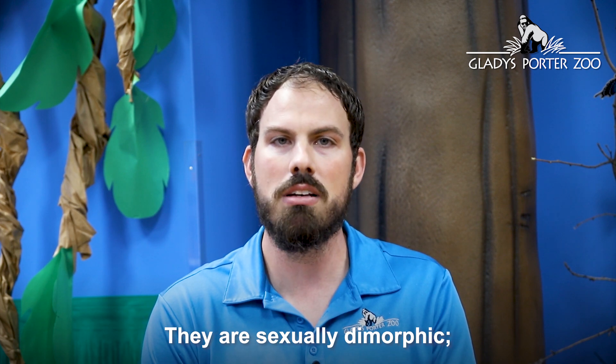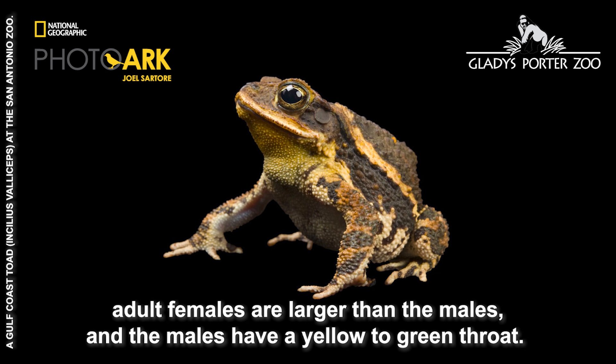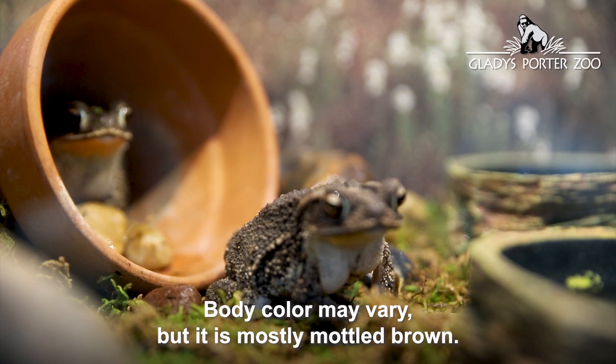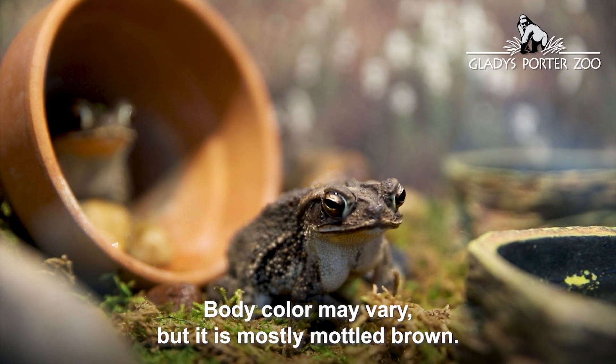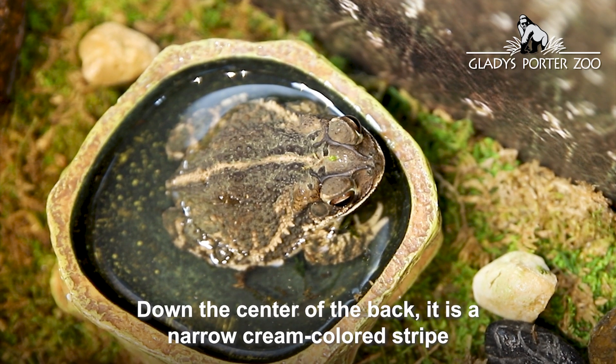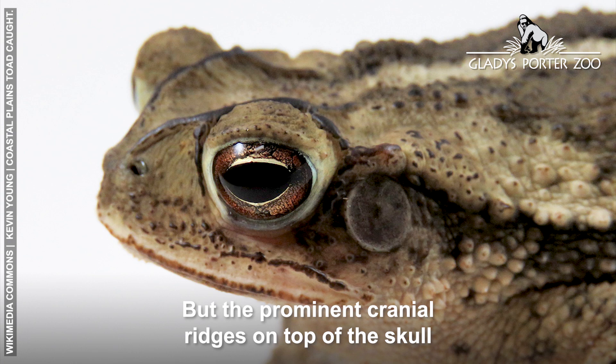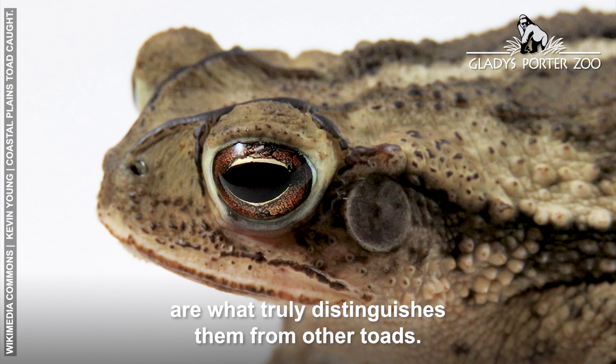They are sexually dimorphic. Adult females are larger than the males, and the males have a yellow to green throat. Body color may vary but is mostly mottled brown. Down the center of the back there is a narrow cream-colored stripe with dark stripes bordered in cream running down each side of the body. The prominent cranial ridges on top of the skull are what truly distinguish them from other toads.